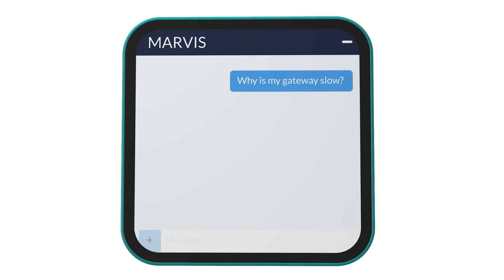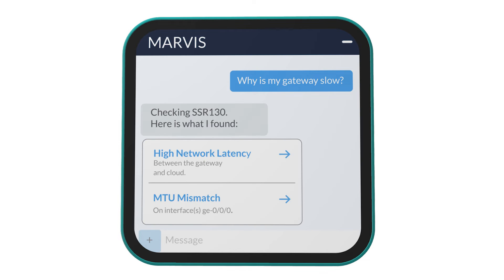Want to learn more? Just ask Marvis a question. This all makes troubleshooting a breeze, and you're sure to see a reduction of trouble tickets.